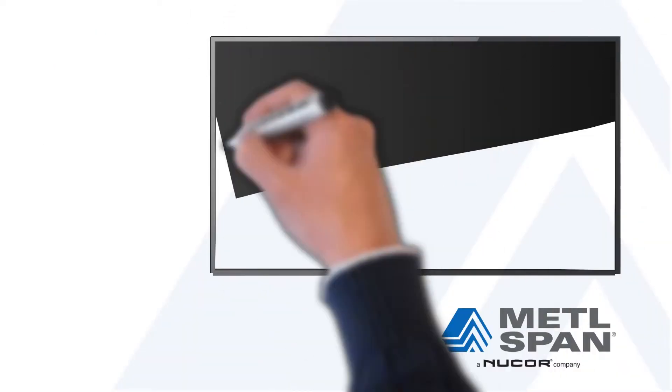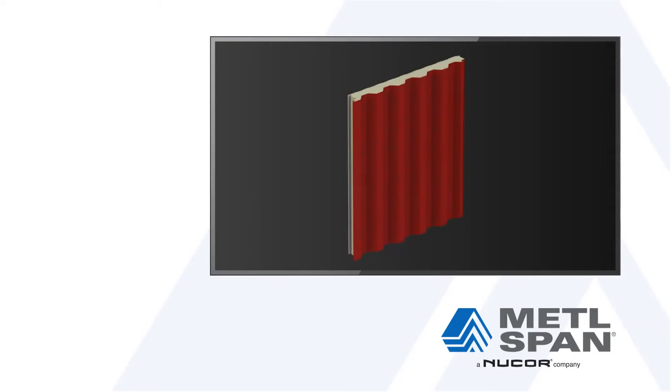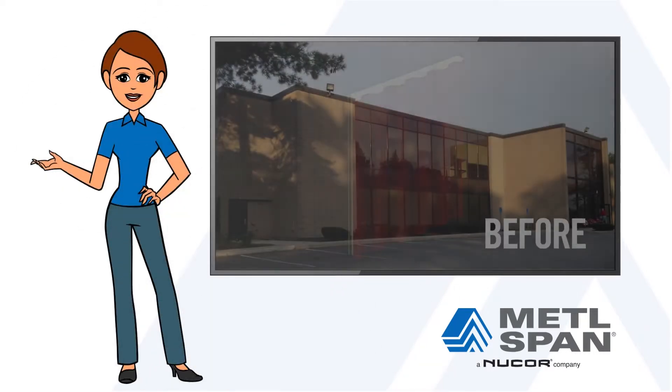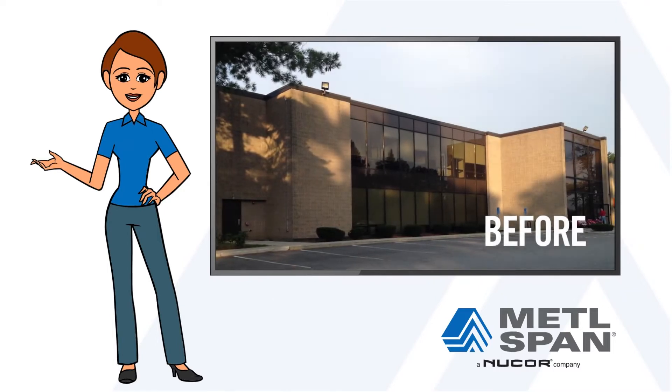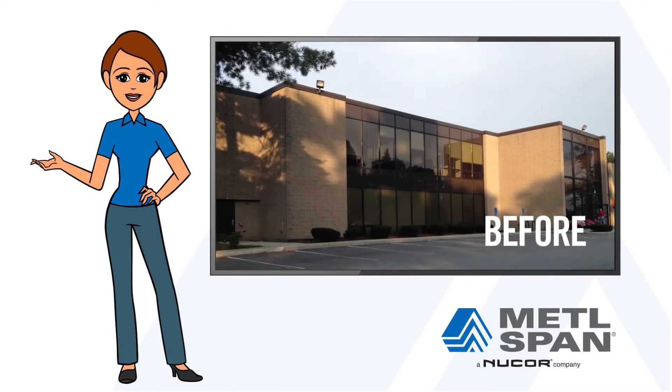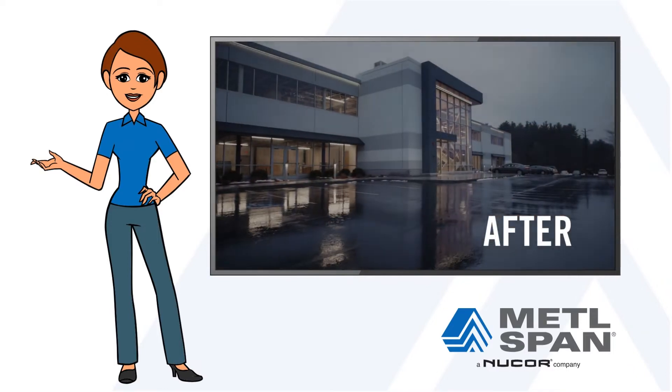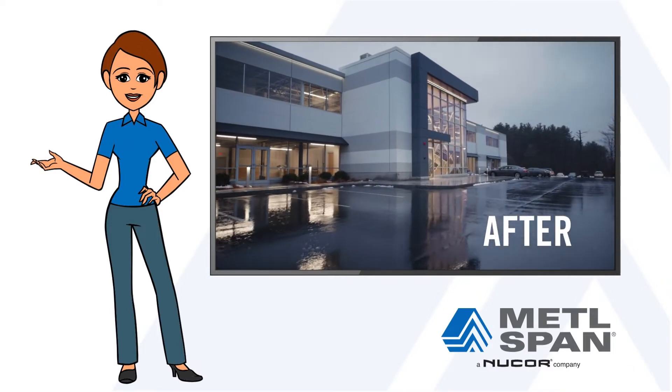That's where Metalspan insulated metal panels, or IMPs, come in. Retrofitting a building envelope with Metalspan IMPs is often the most efficient and cost-effective way to significantly enhance the energy efficiency, aesthetics, and performance of an existing building.